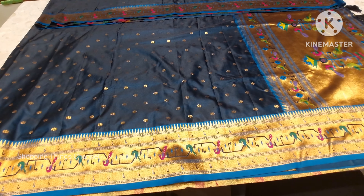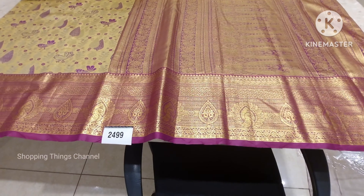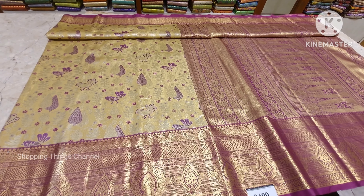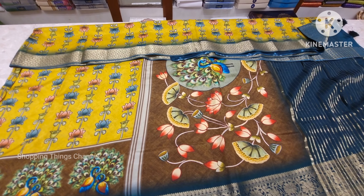If you like the video, please like the video and check the description below. There are many collections, many stores, wholesale stores, and shopping malls. They are very good and the color combination is beautiful.